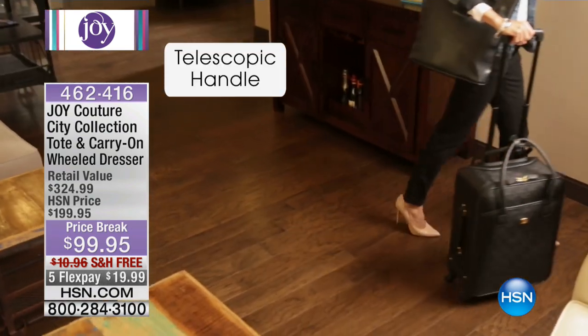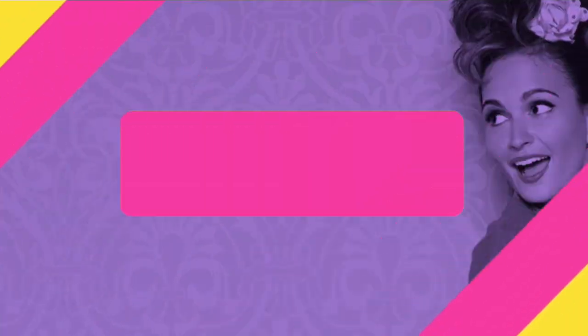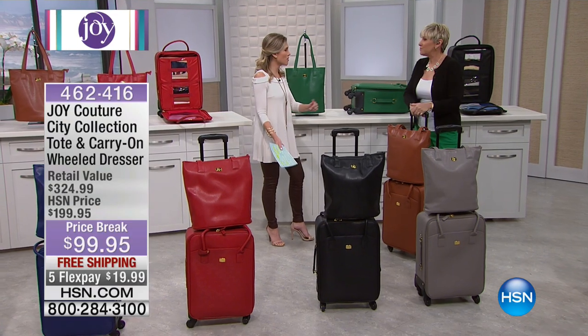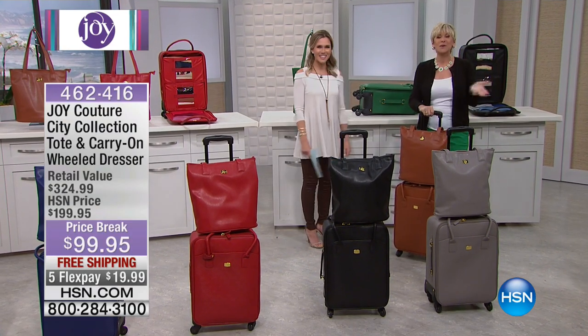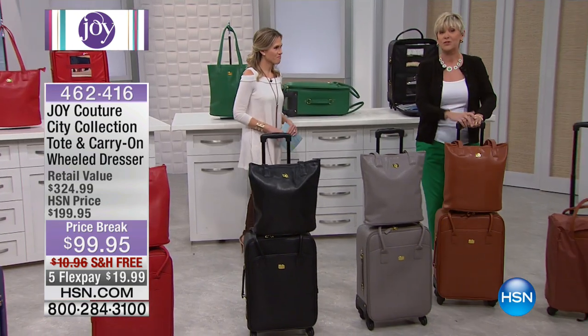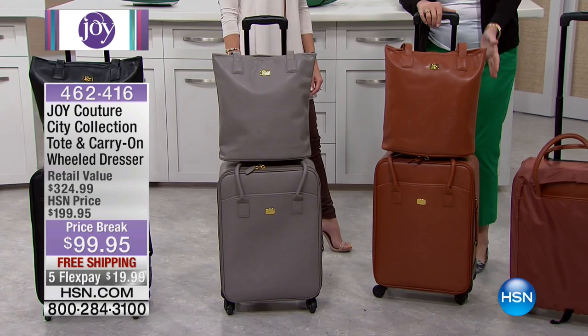Someone else who knows a lot about Joy and about traveling and luggage is my new friend Deb — I just met her and we've had a great morning backstage going over all these products. We have two hours jam-packed with the best from Joy, and we're starting with a bang with this gorgeous luggage. Let me bring it over so you can see all the beautiful colors available in this carry-on and tote set.